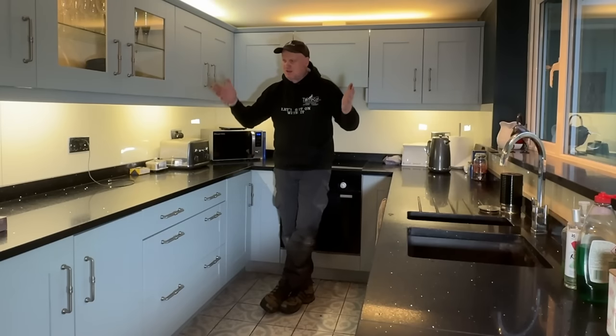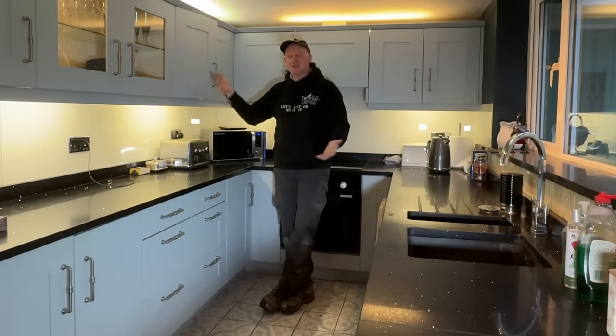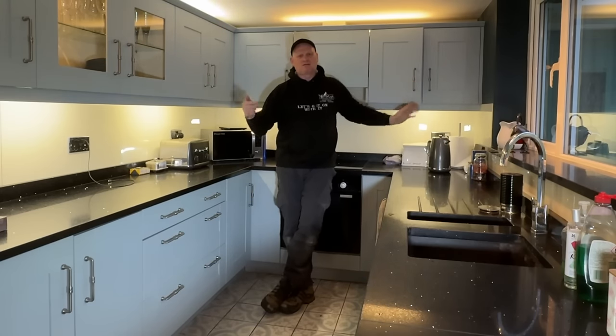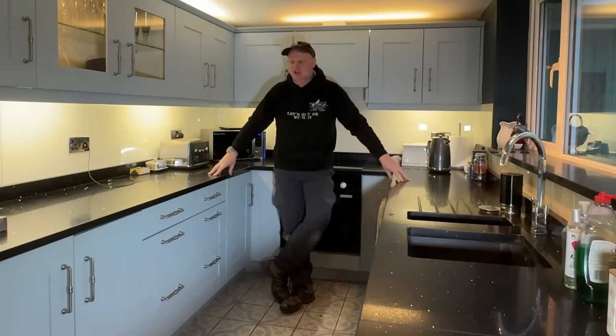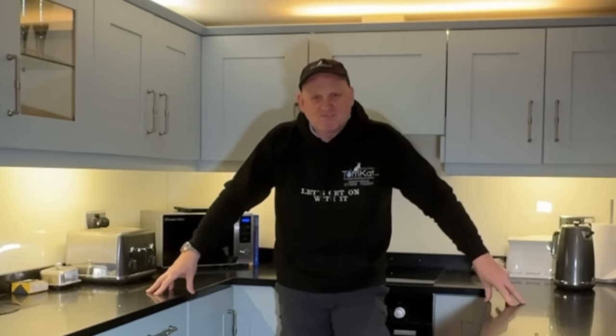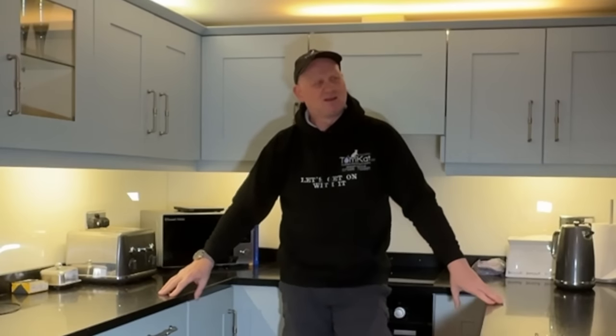Now let's look at some of the pros for installing a boiler in the loft. Probably the biggest pro is space — no cupboards in the house are taken up with a boiler. You've also got no unsightly pipework going up the side or underneath the boiler, and you've got very little noise. Our boiler is in a bedroom, and boilers are quite noisy, but when it's in the loft you don't hear it. Those are probably the main positives for having a boiler in a loft.